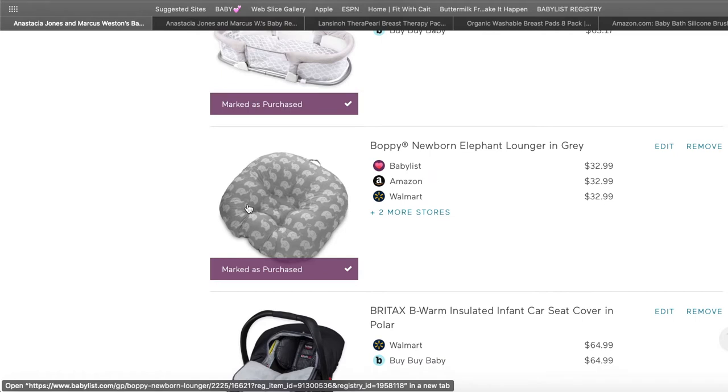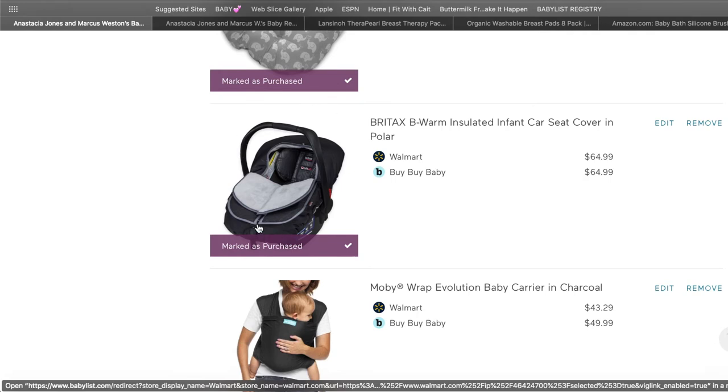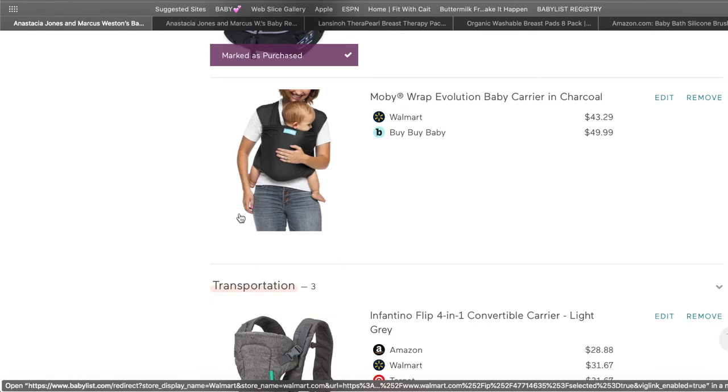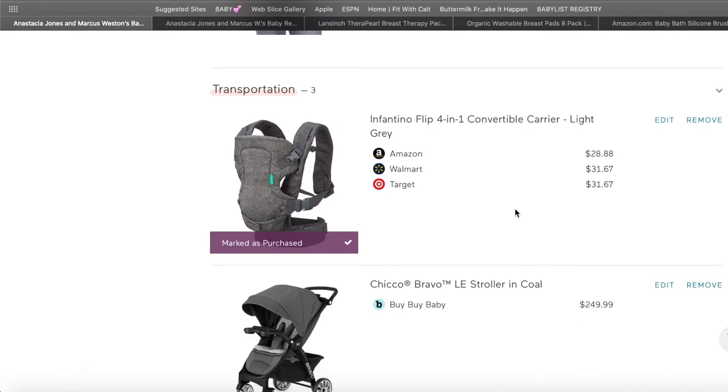The newborn lounger — he still sits in it when he gets his bottle, so that was very helpful. Someone also purchased a car seat cover for us. As for the baby carrier, I'm not sure — I think it depends on the parent. We didn't use it as much as we'd like. When Malix was a newborn I'd carry him in it while doing dishes or cleaning the house so he wouldn't cry, but it only lasted maybe two months.